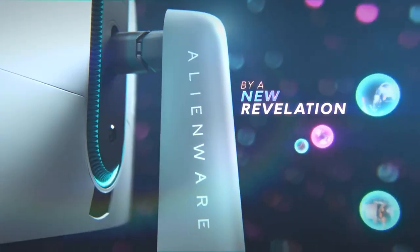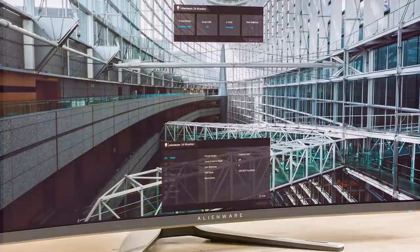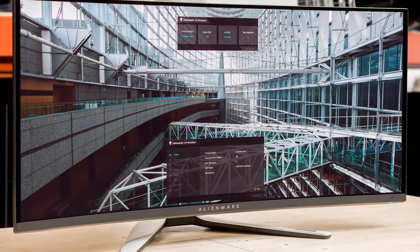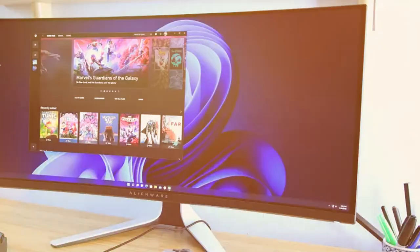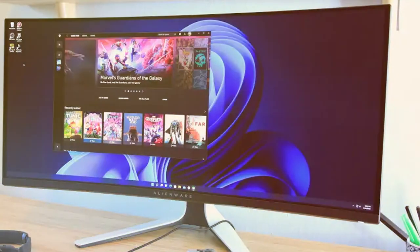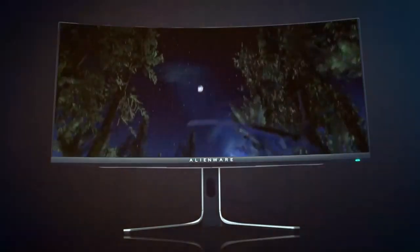The 3440x1440 resolution and 175Hz refresh rate ensure razor-sharp visuals and ultra-smooth gameplay. Powered by NVIDIA G-Sync Ultimate, this monitor eliminates screen tearing and minimizes input lag, allowing you to enjoy your games with unparalleled fluidity. The Quantum Dot technology provides vibrant and lifelike colors, making every game world come to life.